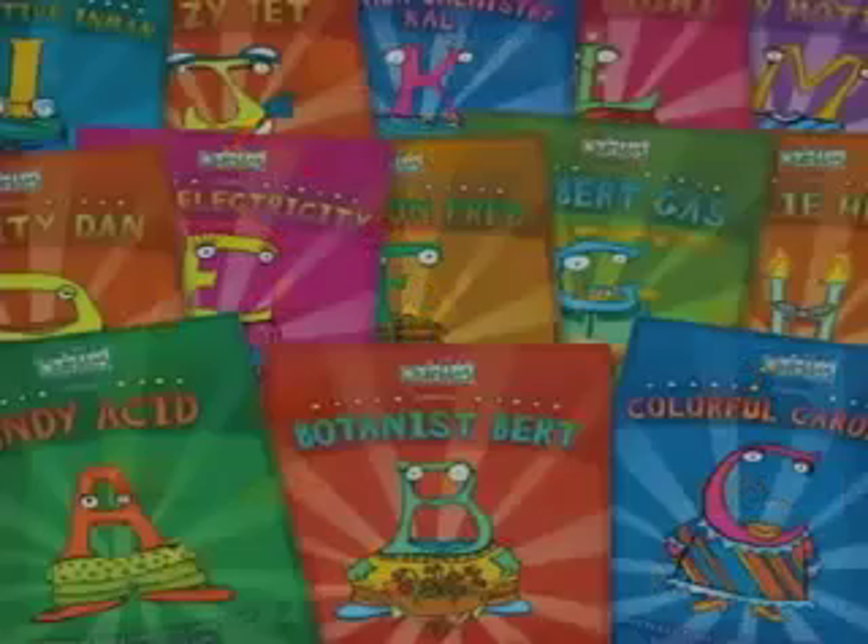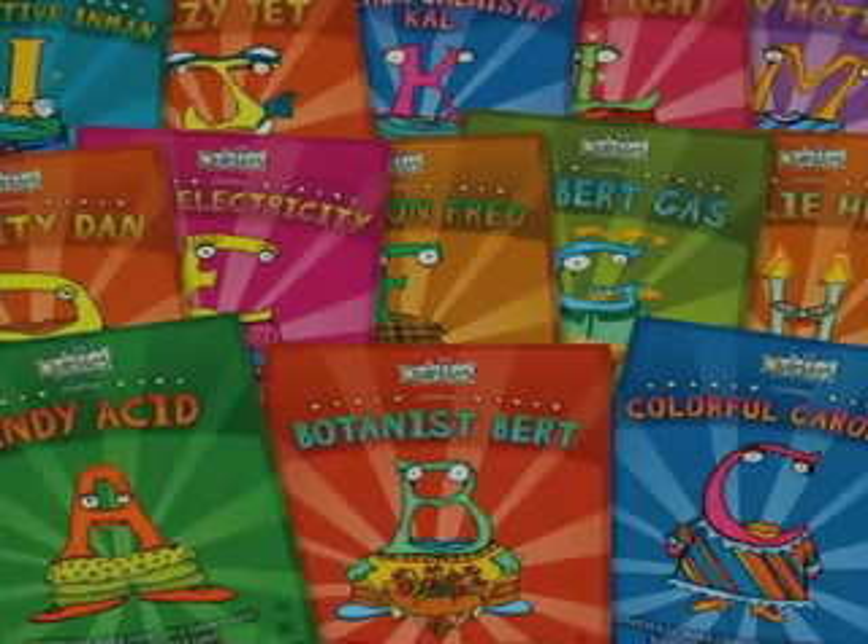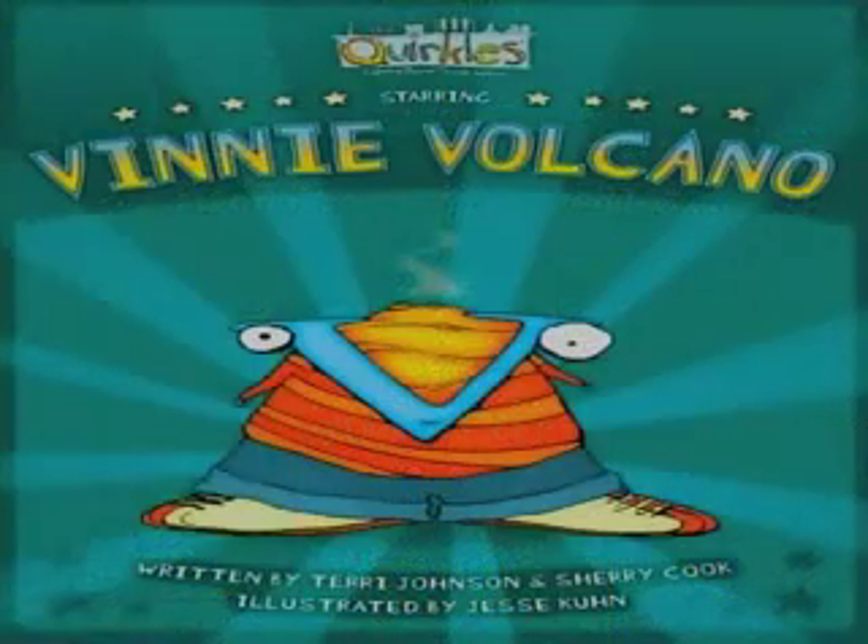You see all the letters of the alphabet there and all the different kinds of books. Fun is the optimum word here with education.